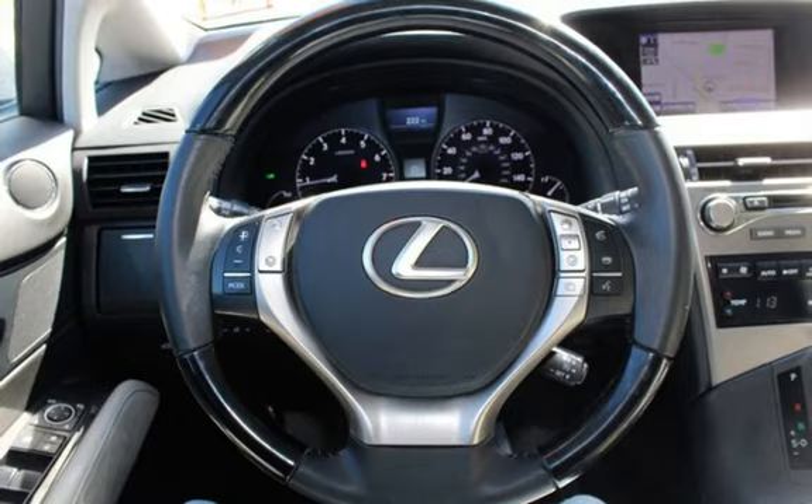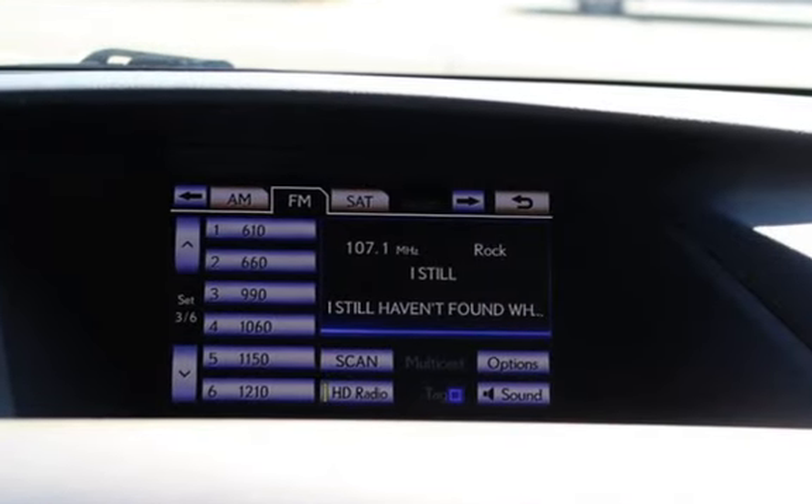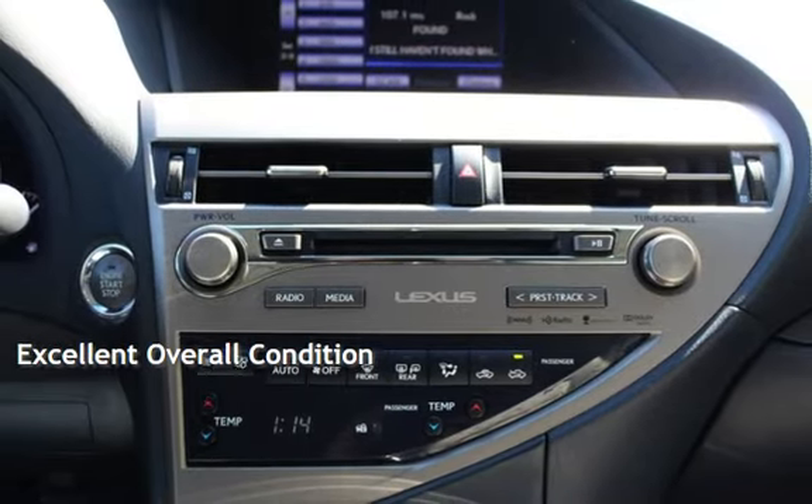This Lexus has less than 124,000 miles on the odometer. This vehicle is in excellent overall condition.